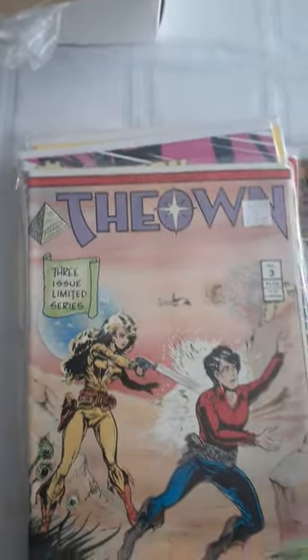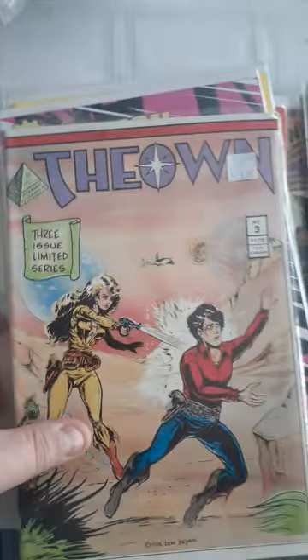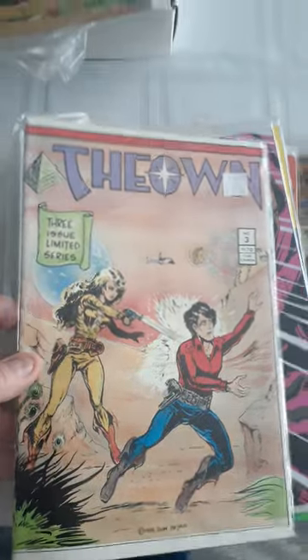Of course, number 2 was missing. So I got number 1, and number 3 — I'm going to have to hunt down number 2. Number 1 was $2, the third one was $1.